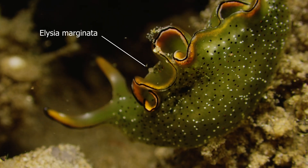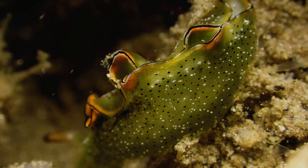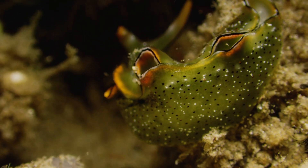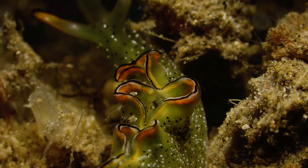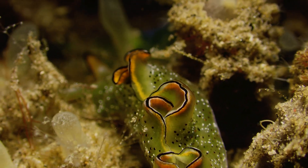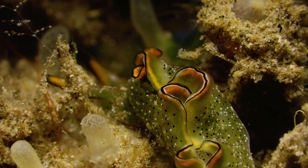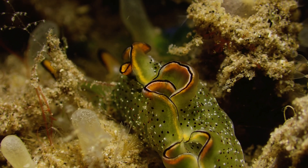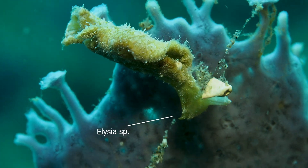On the opposite end of the size spectrum for nudibranch are these Elysia nudies — which are not technically nudibranch, they're actually sea slugs, but still in the same family. We did include them in our last book about nudibranch. Leaf sheep are about the size of a BB or smaller, whereas this Elysia is about an inch or two long — they get pretty decent in size and are a lot easier to find.